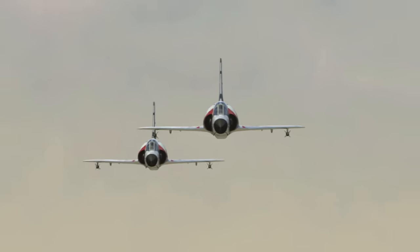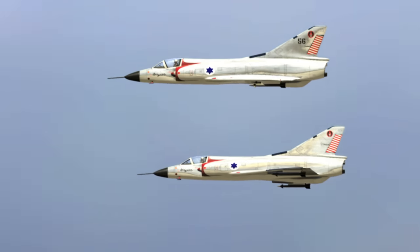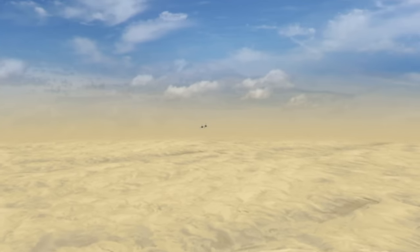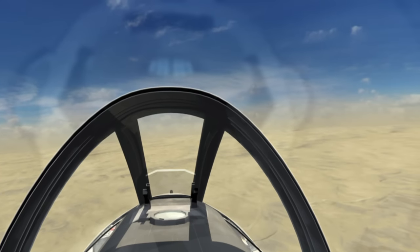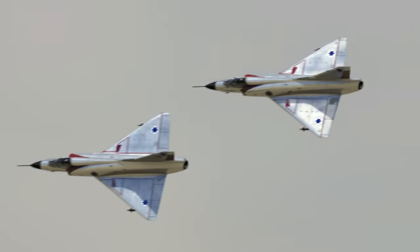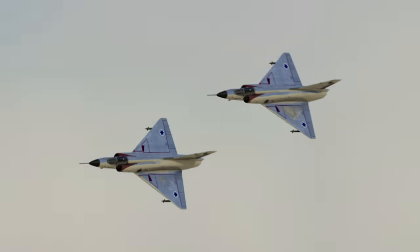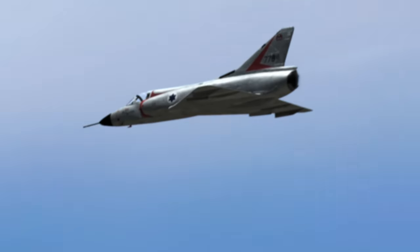The Six-Day War, over southern Israel. Two Mirages from 101 Squadron are heading west towards Egypt. Number two in the flight is Lieutenant Giora Epstein — he only has three combat missions in the Mirage and no kills, but he is destined to become the world's top-scoring jet ace.